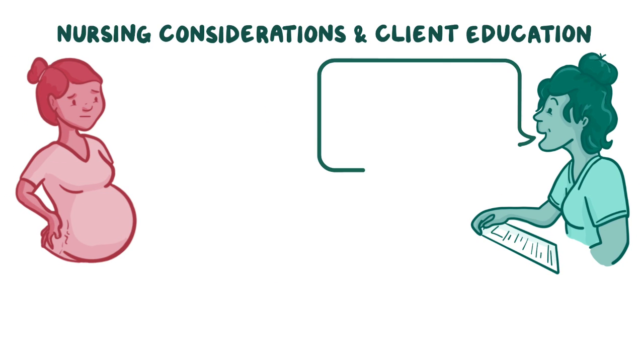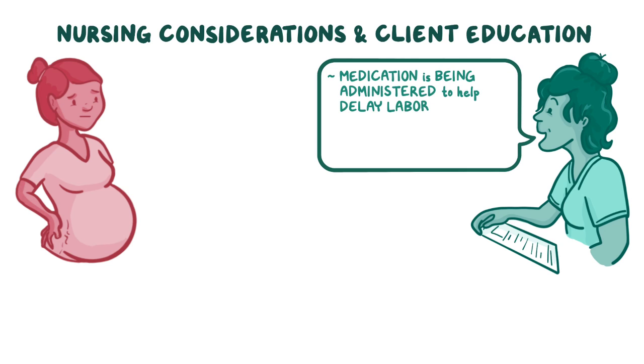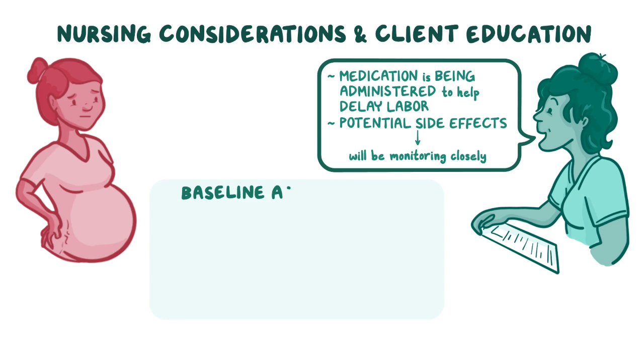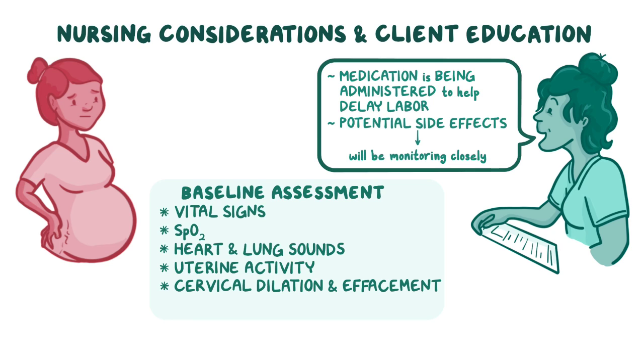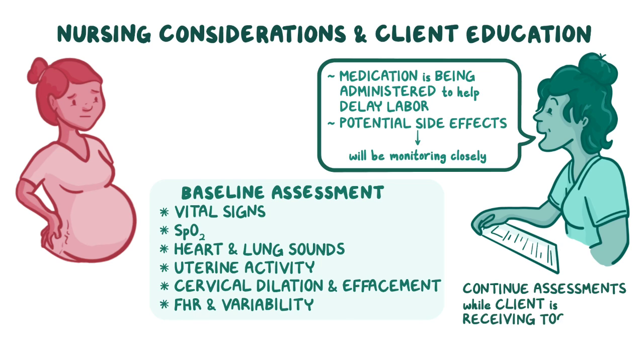Prior to administering a tocolytic, ensure your client understands the medication is being administered to help delay labor, that there are potential side effects, and that you will be monitoring closely while the client receives the medication. Then perform a baseline assessment including vital signs, SpO2, heart and lung sounds, uterine activity, cervical dilation and effacement, and the fetal heart rate (FHR) and variability, and continue these assessments while your client is receiving the tocolytic.